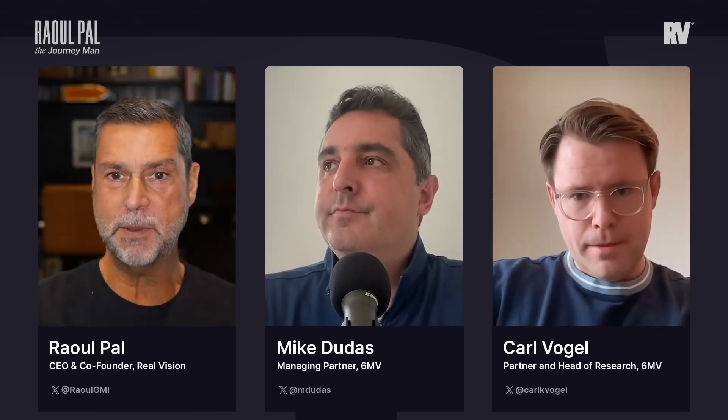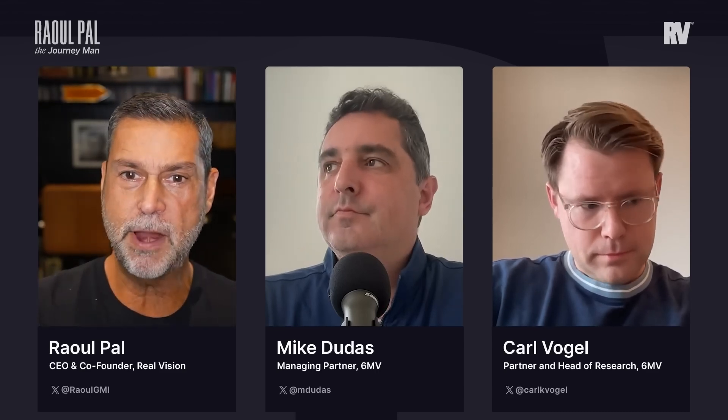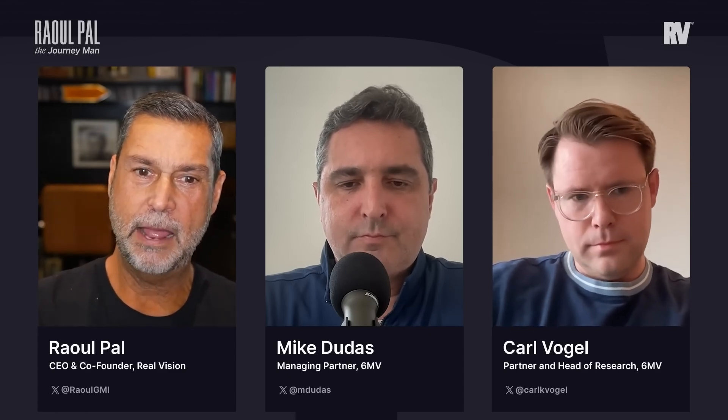You guys are early stage, so you're seeing the interesting stuff, and that's always interesting for me — why I love speaking to people at early-stage VC. Because you get a pre-look. It doesn't mean you get them all right, but you get a pre-look of the trends and where things really could be happening. So what do you see there outside of the household names we already know?